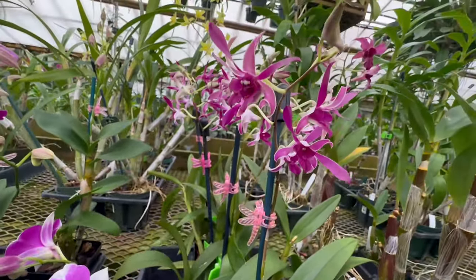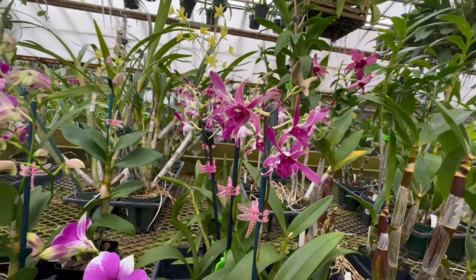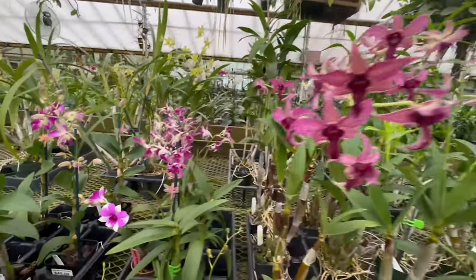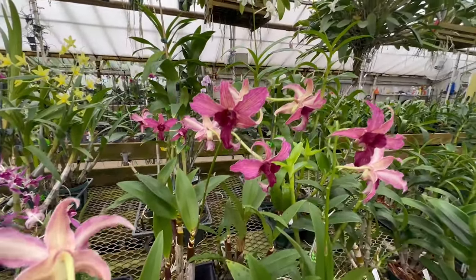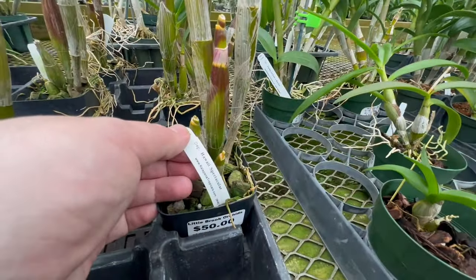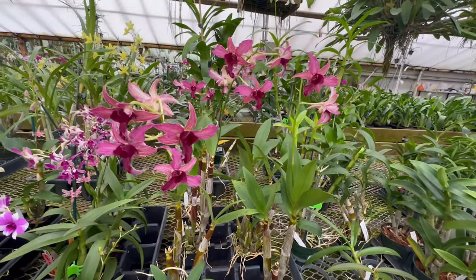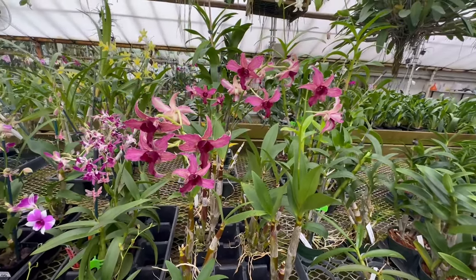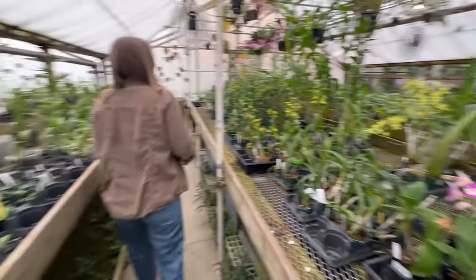And of course if you love the antelope type Dendrobiums, these are a little bit different too. This is Dendrobium Hawaii Spectacular — they have tons of blooms. Wow.